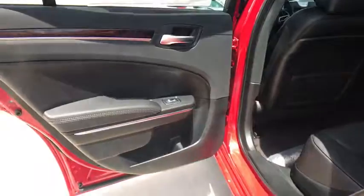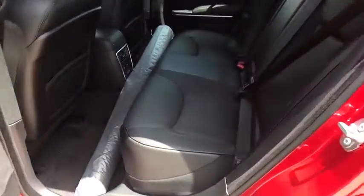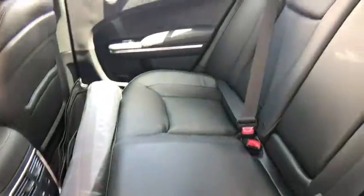Power passenger seats, traction control, dual airbags, leather-wrapped steering wheel, alloy wheels, power steering, four-wheel disc brakes, universal garage door opener, compass, security system.